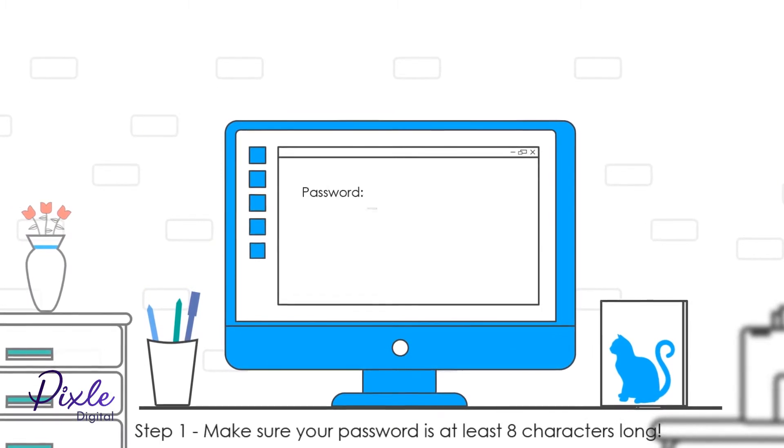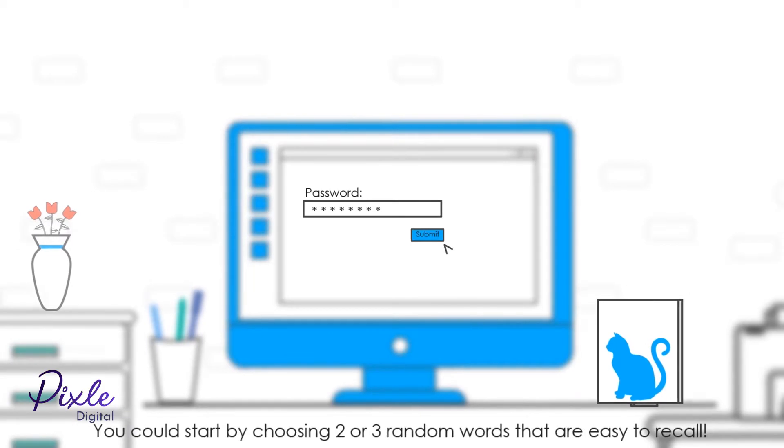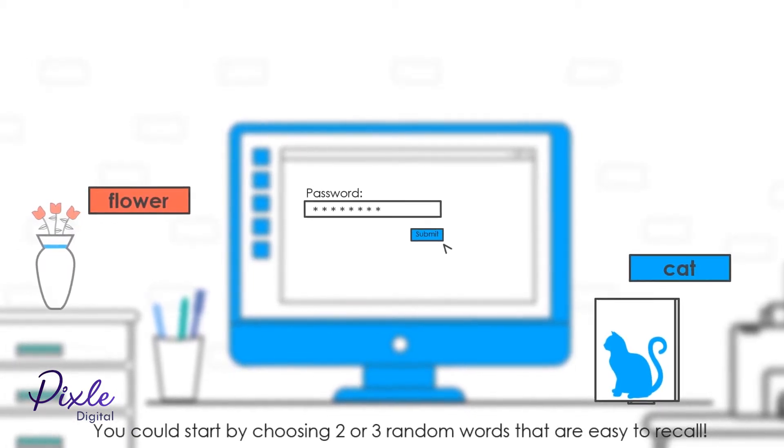Step 1: Make sure your password is at least 8 characters long. You could start by choosing 2 or 3 random words that are easy to recall.